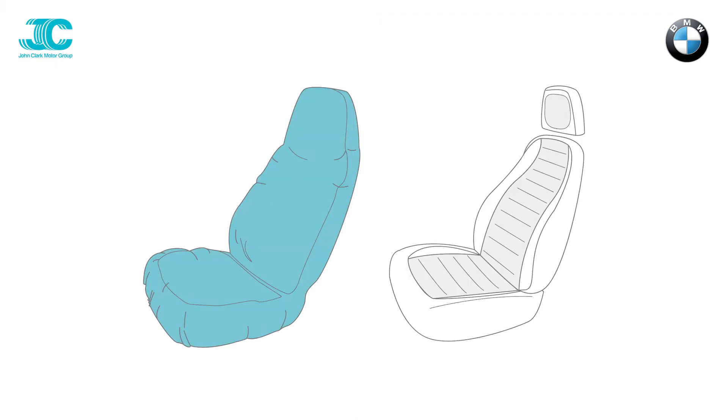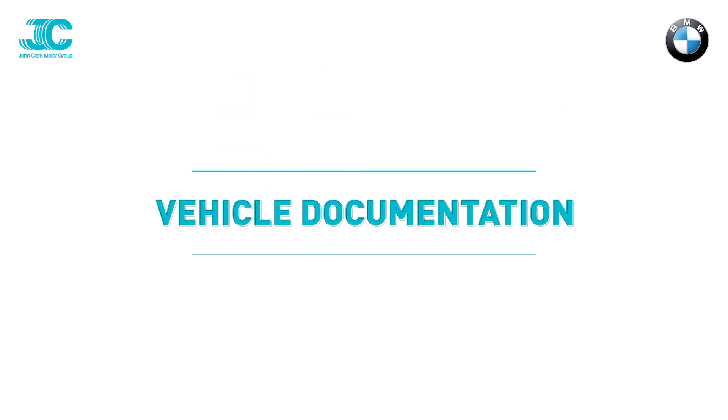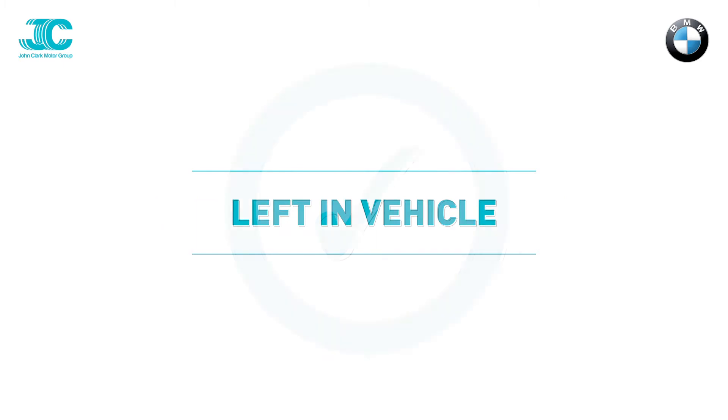Seat and steering wheel covers are used during the valeting and transportation process. All documentation will be prepared and left in the vehicle.